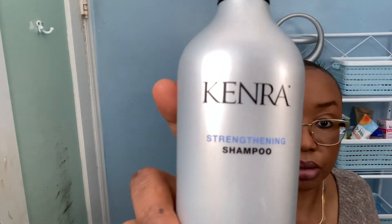I'll go through the ones that I have. I just got these ones from Ulta — it's the Kendra clarifying shampoo and the Kendra strengthening shampoo. I really like these because they're really mild and they don't strip my hair.